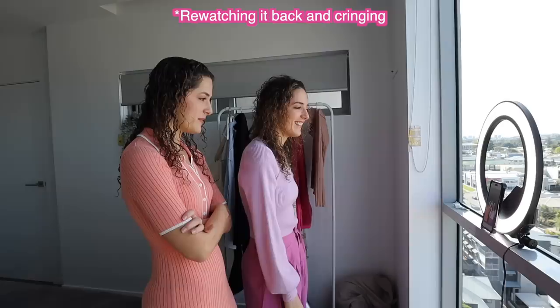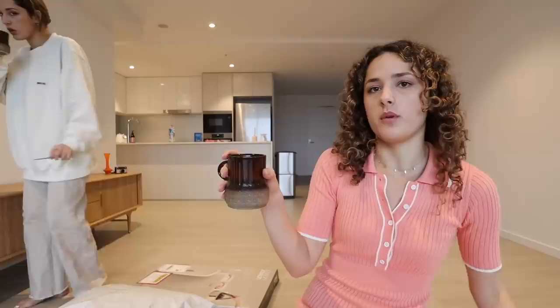It was very scripted at first but we kept it casual. We're on our second coffee of the day and we've just finished our Shark Flex TikToks — we did really well.